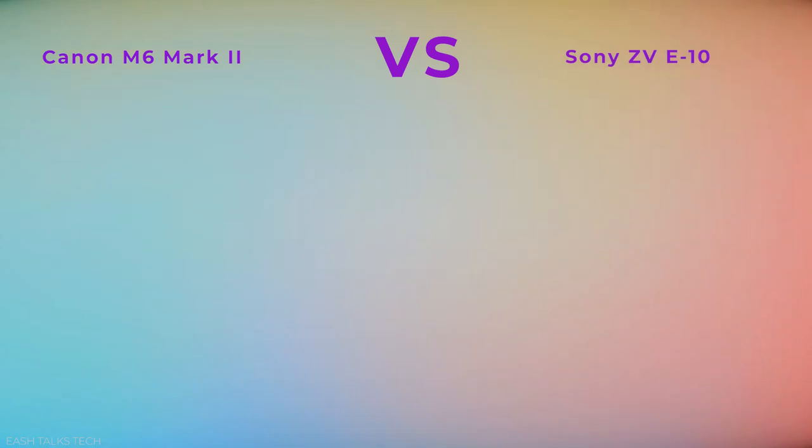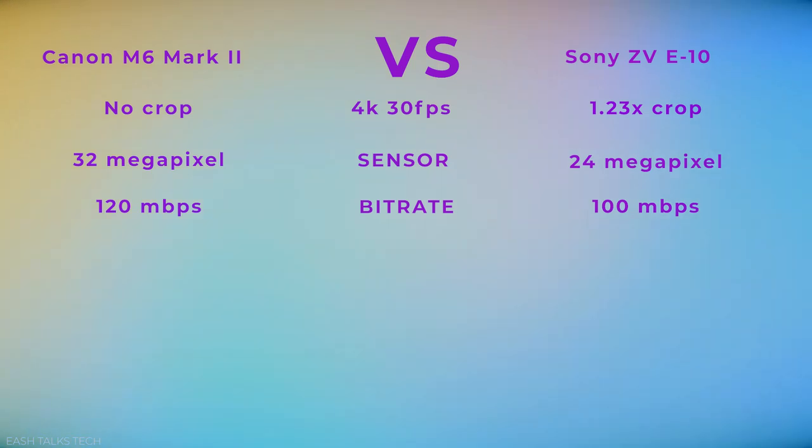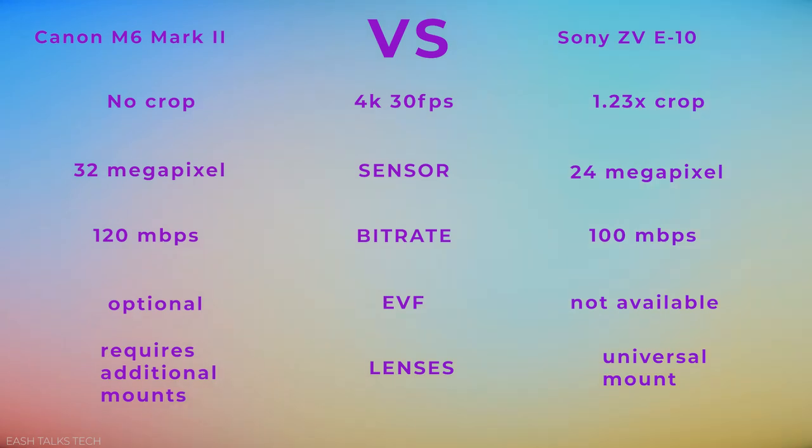If you're interested in shooting in 4K, the Canon M6 and the Sony ZV-E10 may be a great choice for you. When shooting in 4K, the Canon M6 shoots at a higher quality and doesn't have the crop factor that the Sony ZV-E10 does. The sensor on the M6 is 32 megapixels, whereas the Sony is 24 megapixels. The Canon M6 has a higher bitrate of 120 megabytes per second, while the Sony ZV-E10 features 100 megabytes per second. The Canon M6 also has an optional electronic viewfinder, whereas the Sony ZV-E10 does not come with a viewfinder nor has an option to mount one. If you're currently a Sony user, keeping a Sony would allow you to use multiple lenses you already have. With the Canon, you need additional mounts and adapters, and you have to consider whether you want to carry those around when you go shooting.